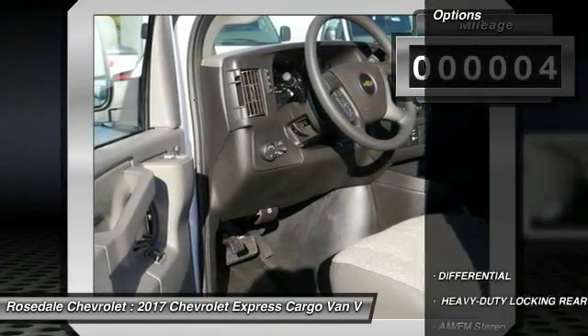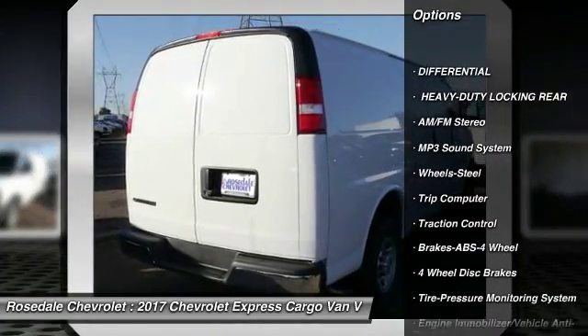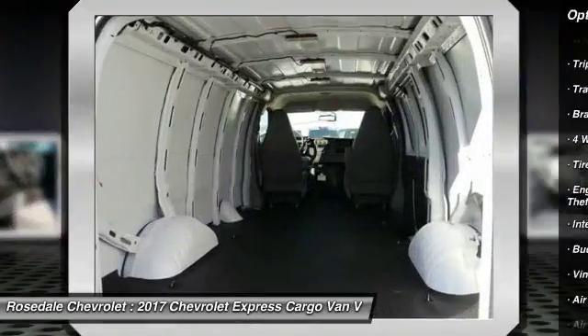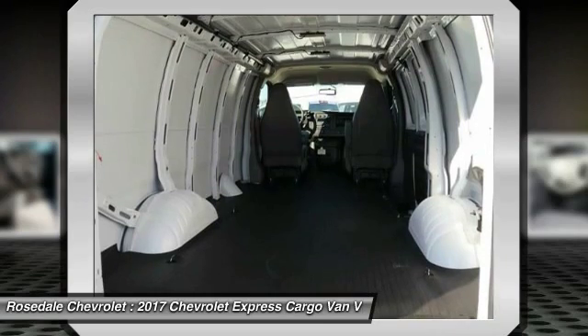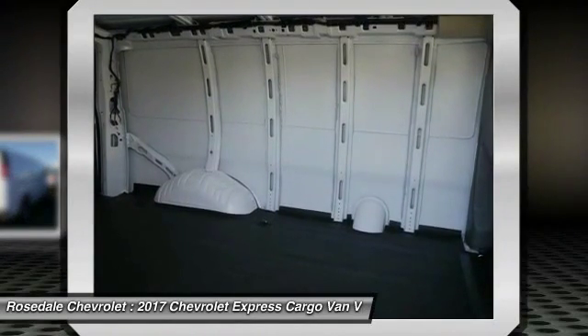Here are some of this vehicle's great options: anti-lock braking system, traction control, power steering, front air conditioning, AM-FM stereo radio, bucket seats, trip computer, MP3 playback stereo, power door locks, and power windows.